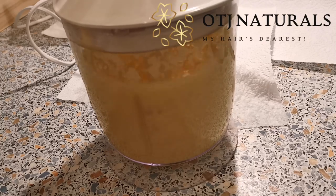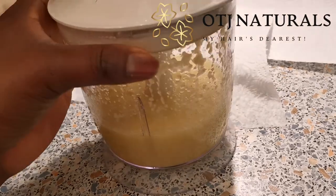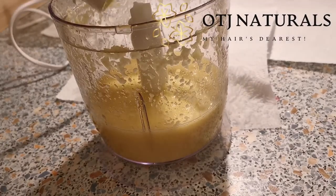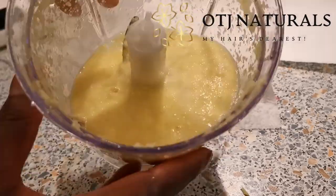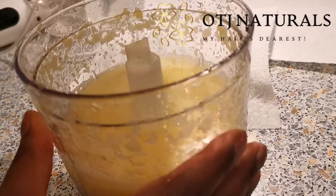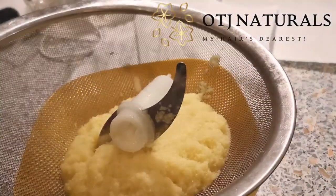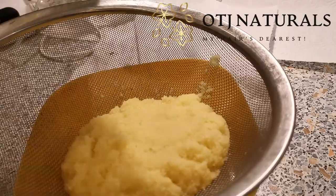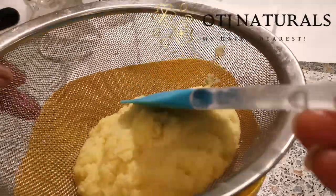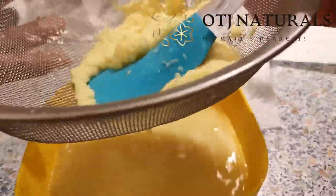I'll be spraying this on my hair every evening for the next 14 days. What I used was just a bunch of ginger, removing the skin, and I blended this with normal water. I then added 50 drops of tea tree oil and 30 drops of spearmint.